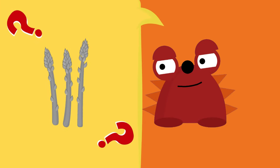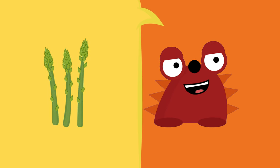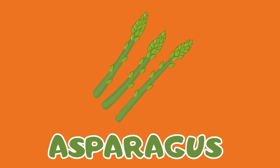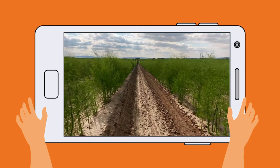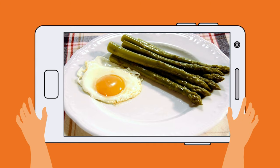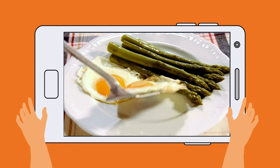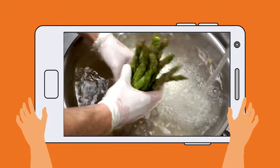I doubt you'll get this one right! Try it! They are the asparagus! Say it with me — asparagus! Let's see some! Look at a field full of asparagus! From here they go to the markets and then to our homes! Whoa! Asparagus must be very well washed with water!